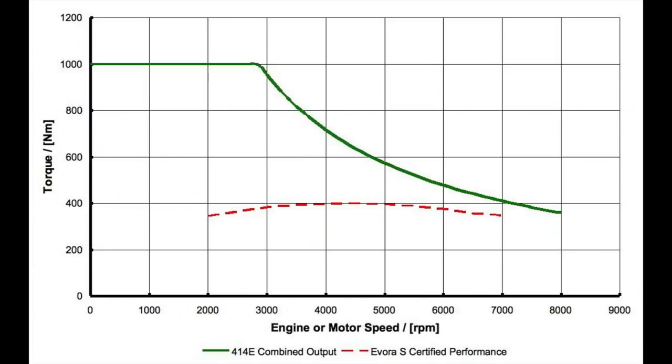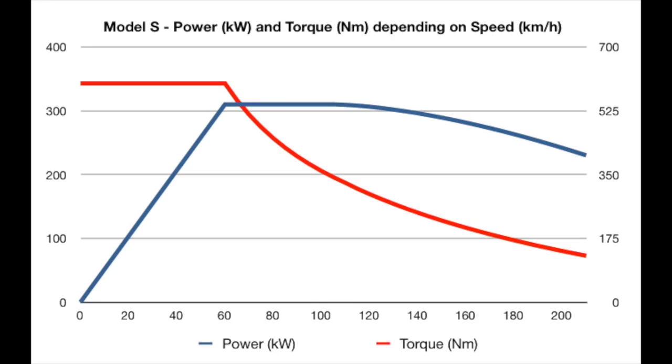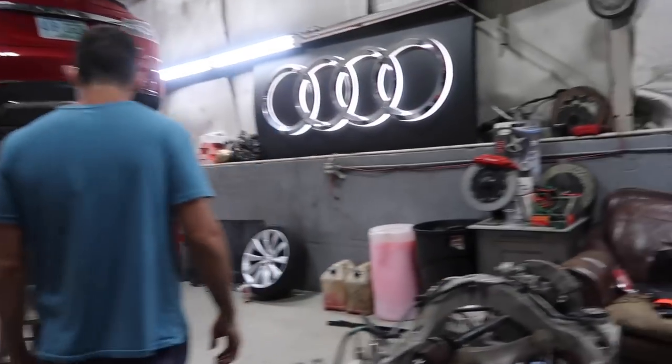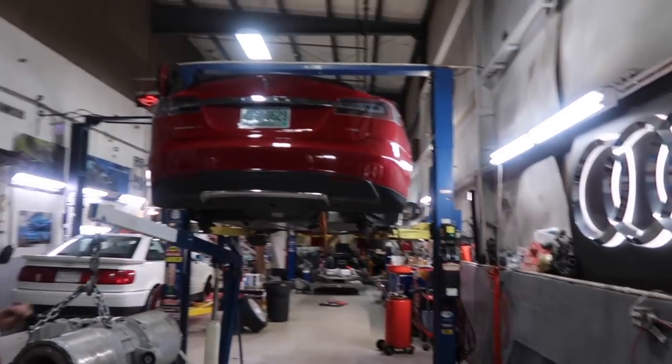Electric motors are a hell of a lot more efficient than gas motors, but in a high-power vehicle application you're witnessing one of the electric motor's shortcomings. Only a select few would notice or care, but it's something I wanted to bring to light. Thanks for watching — I have a cool series coming up where we tear into the drive unit from an older Model S to see how it's holding up.